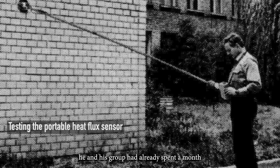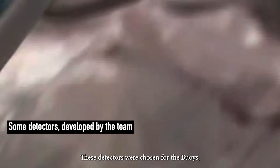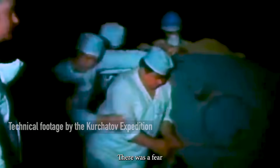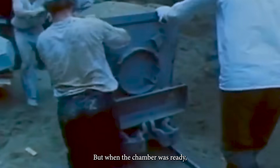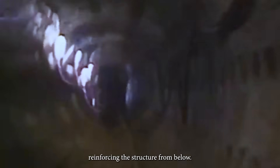By this time, he and his group had already spent a month in the zone, developing countless detectors for temperature and thermal flux. These detectors were chosen for the buoys because they could operate in truly extreme conditions, and just a few weeks earlier they had proven their potential. There was a fear that molten fuel would burn through the foundation of Reactor 4, so miners dug a tunnel ending in a chamber beneath the reactor. The plan was to install cooling machines there, but when the chamber was ready, a few detectors designed by Geraschenko's team showed there was no longer any risk. So instead, the chamber was filled with concrete, reinforcing the structure from below.